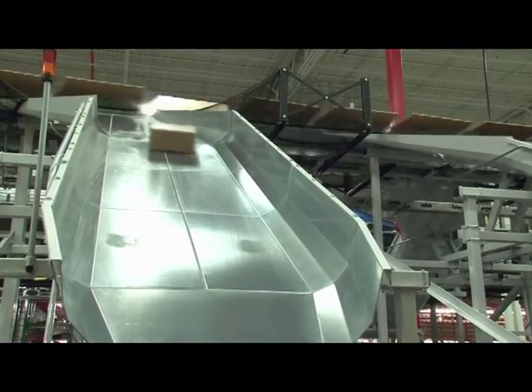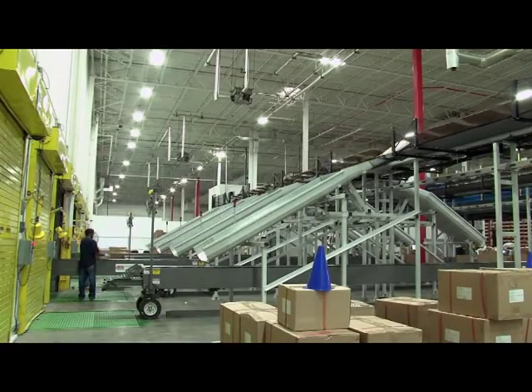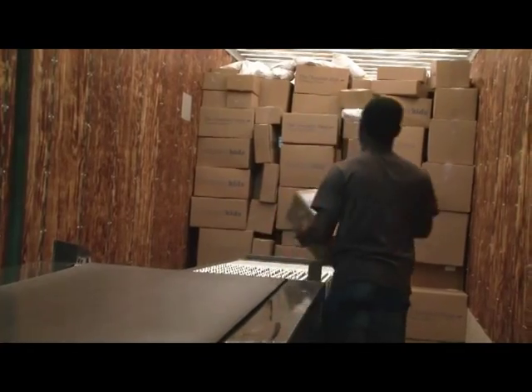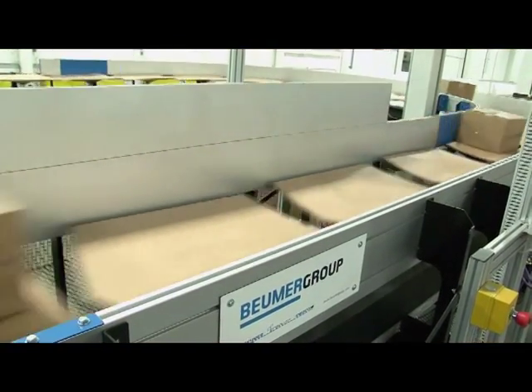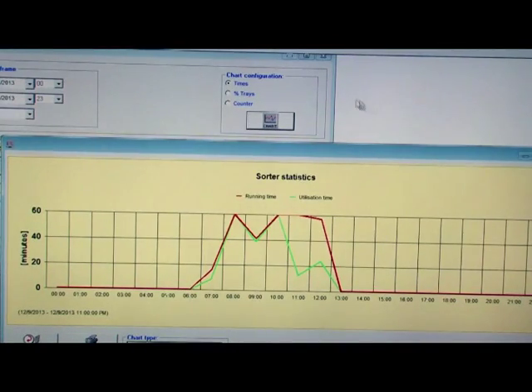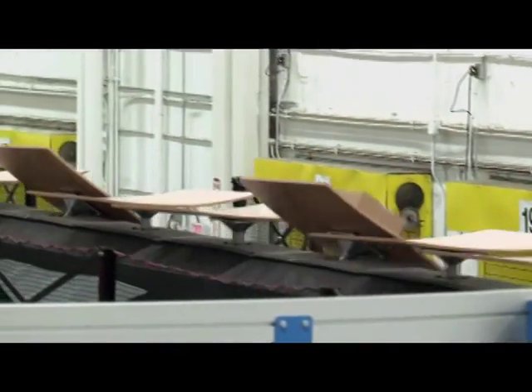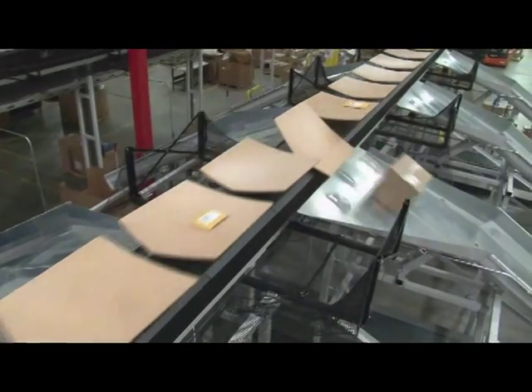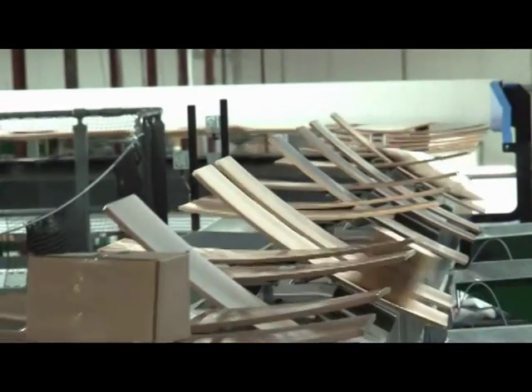Before installing the sorter, workers here did sorting manually. Now, with the sorter, capacity has gone from 200 sorts an hour to 2,000 an hour, with accuracy over 99.9%. Both sorters can also be expanded as volumes grow. Because of the increased speed and accuracy, eBay Enterprise has been able to meet earlier cutoff times, meaning some products can now ship a day earlier than before. From packout to dock takes only 22 minutes, compared to hours under the old system. Boimer's tilt tray sorters are designed to provide high reliability, low maintenance, and ease of operation. Since going live in October 2013, they have provided steady, consistent operation — two tilt tray sorters installed within two days of each other, with zero glitches, no errors, no downtime, running 24/7 without issues.